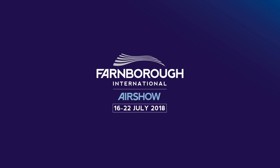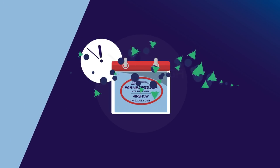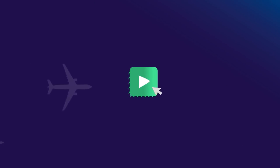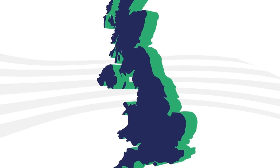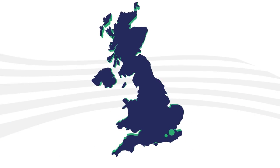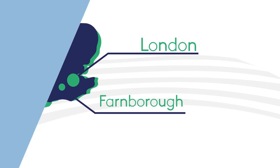Welcome to the Farnborough International Air Show 2018. It's not long until you join us for the biggest aerospace event of the year, so by now you should be starting to make your travel arrangements. This video is designed to help all our visitors and exhibitors plan a stress-free journey to the show, which is located just outside London and is easily accessible by road and rail.